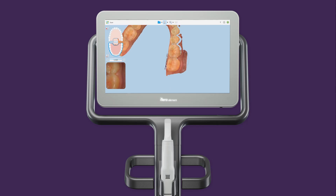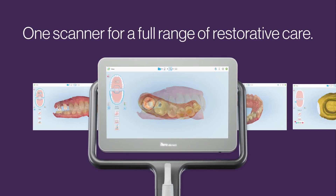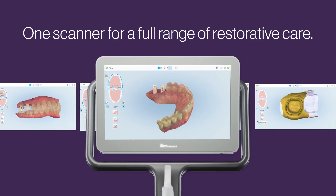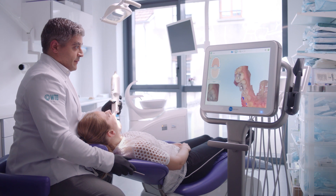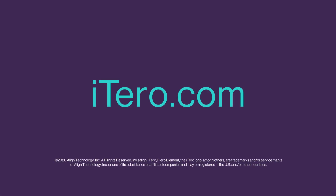Itaro Element intraoral scanners and the MyItaro platform offer an end-to-end solution for restorative care and efficient communication with your lab. And that means for your patients' happiness and your practice's success, Itaro is the clear choice. Learn more at Itaro.com.